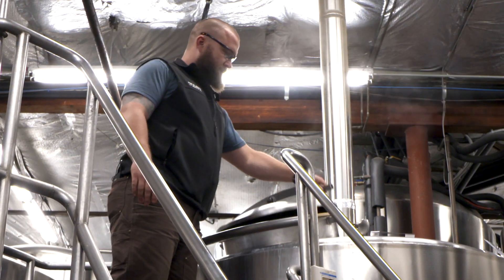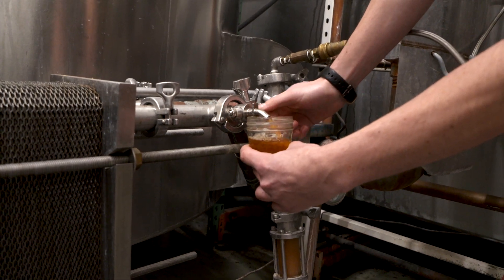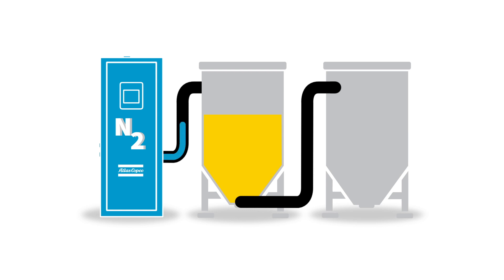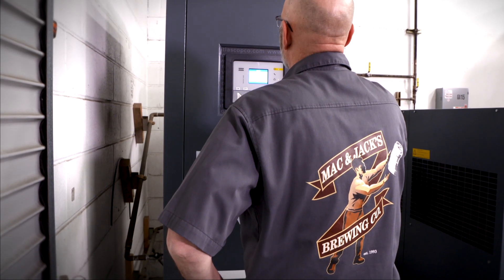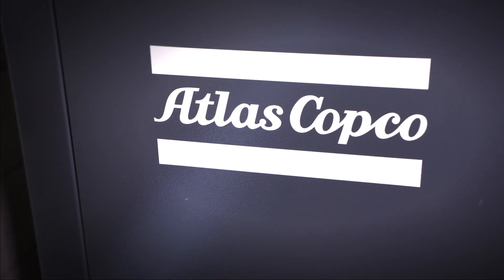They're constantly evaluating best practices. Their philosophy about making beer is to not put anything into it that doesn't belong there, so using an inert gas to push their beer fits in nicely. When it came time to increase nitrogen production, Atlas Copco was the logical choice.